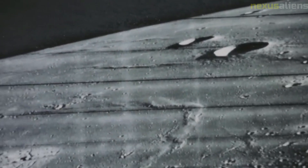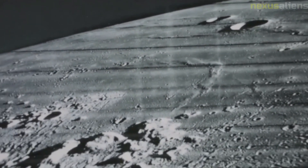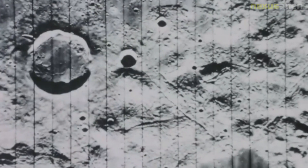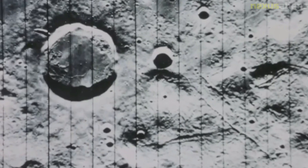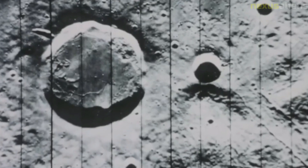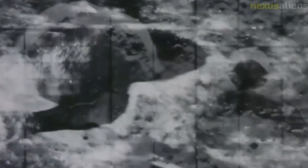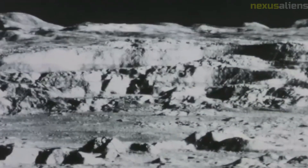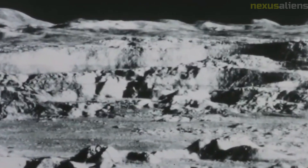The Lunar Orbiter 2 mission was not without controversy. Some critics argued that the mission was a waste of resources given the high cost of developing the spacecraft and camera system. Others argued it was unnecessary, given that the Soviet Union had already launched several spacecraft to study the Moon. Despite these criticisms, the mission was widely regarded as a success, and the data collected has helped advance our understanding of the Moon's geology and composition.